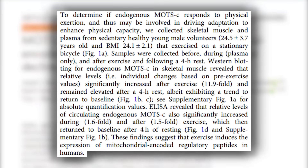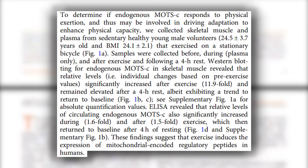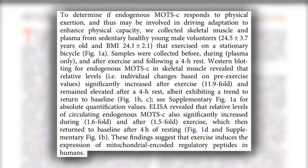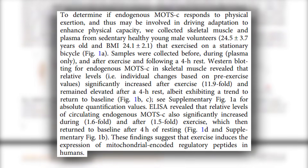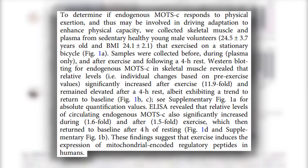They wanted to look at the exercise-related impact on MOTS-C — basically the natural production of it. They took sedentary people and had them do light exercise for about four hours. Prior to and post-exercise, they did a muscle biopsy and looked at MOTS-C levels. What they found is that after exercise, there was a 12-fold increase in MOTS-C, making it very evident that MOTS-C was highly responsive to exercise.